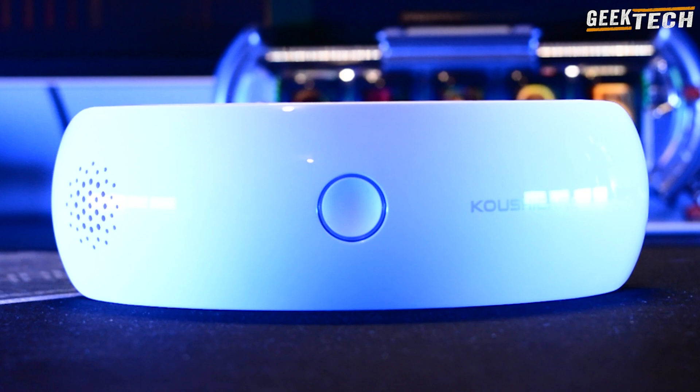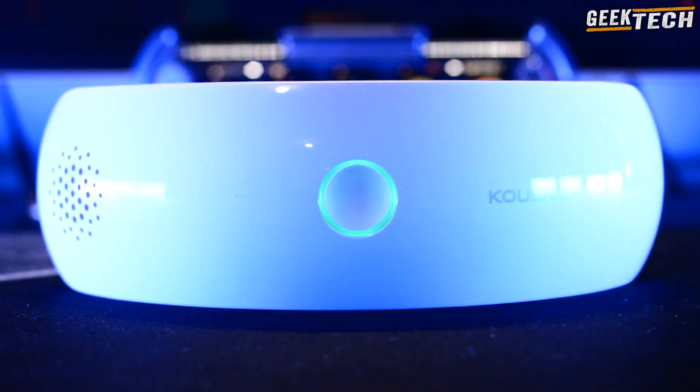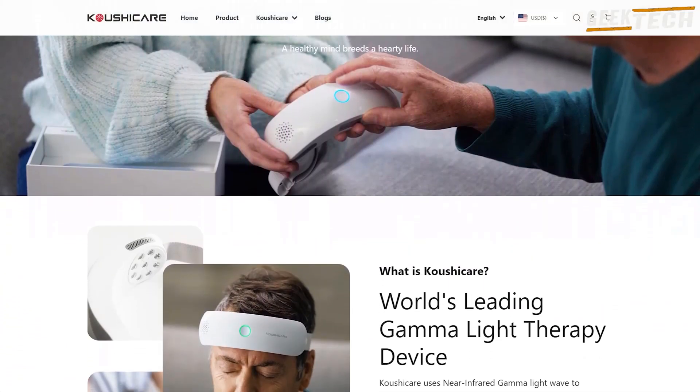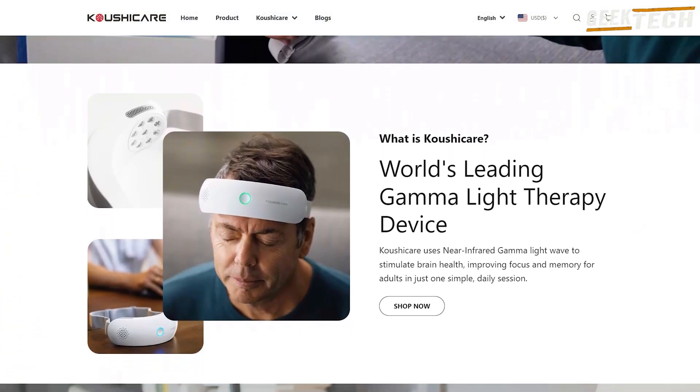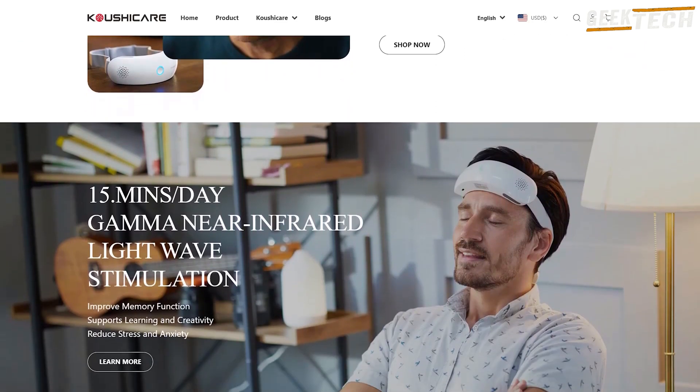Des conclusions solides : le Brain Band est clairement un produit innovant. Son approche non invasive et ses bases scientifiques en font un outil prometteur pour ceux qui veulent investir dans leur santé cérébrale. Cela dit, ce n'est pas pour tout le monde — déjà le prix peut être un frein. Ensuite, il faut noter que ces technologies sont encore en phase d'exploration.